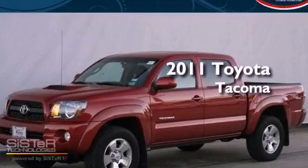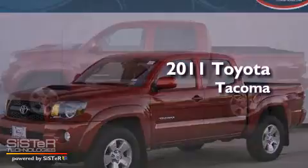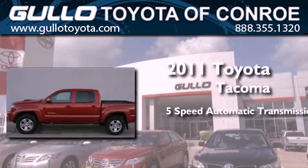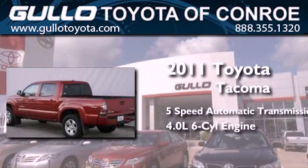This is a certified pre-owned 2011 Toyota Tacoma. This truck has a 5-speed automatic transmission and a 4.0-liter V6.